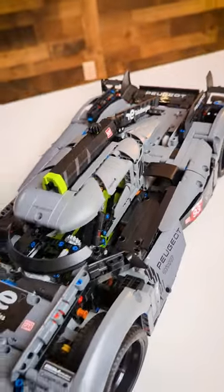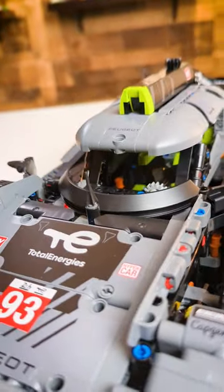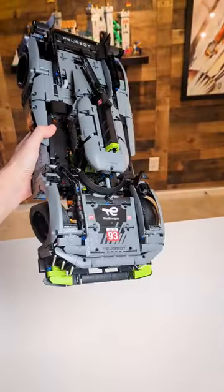Overall, this is a sleek-looking, sturdy build for a very reasonable price at $200. If you're a fan of LEGO Technic or the 24-hour Le Mans, this is an absolute must-get. But what do you think of this new supercar? Will you be picking it up on May 1st? Let us know down in the comments.